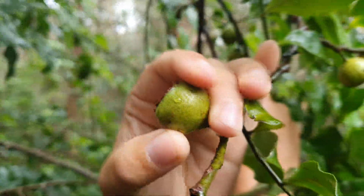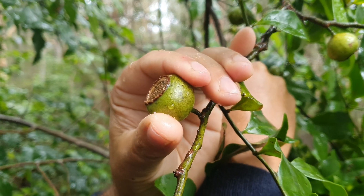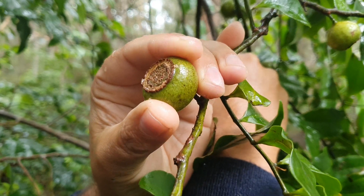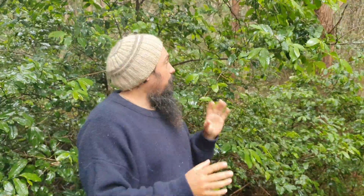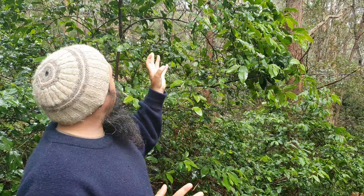These fruits are edible. What you want to do is usually leave these guys to fall on the ground — you've got to make sure they're really soft. I have eaten them off the tree when they're extremely soft. I have heard, and I think one of the first things I found, is that if you eat them when they're not right they'll actually give you diarrhea. It's also astringent, particularly the leaves, which will actually help with diarrhea.